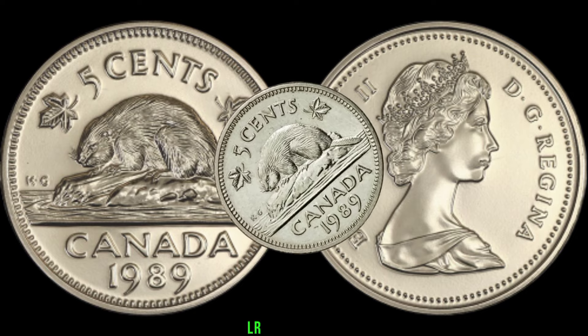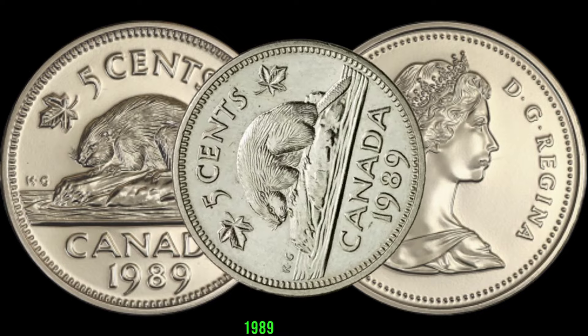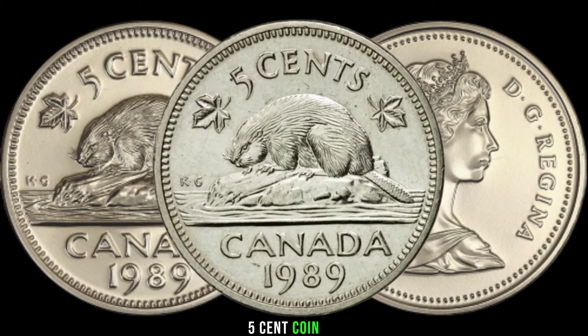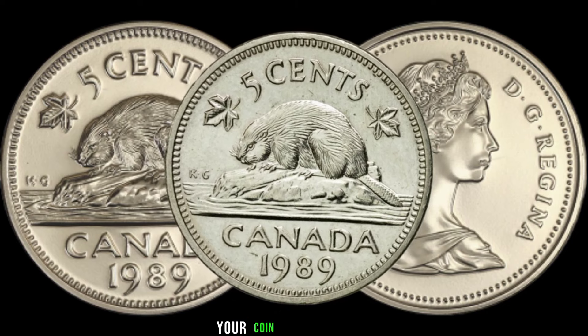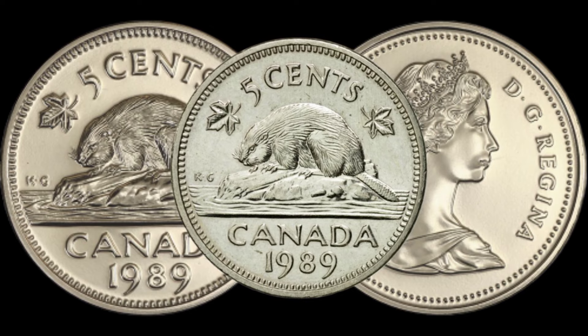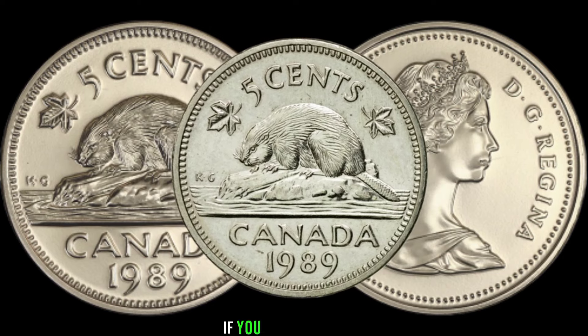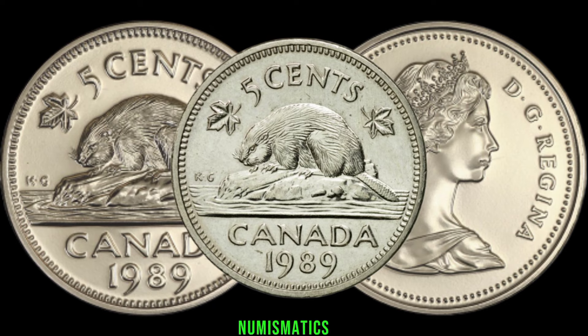So there you have it, folks — the fascinating world of the 1989 Canada 5-cent coin. Before you go digging through your coin collection, make sure to inspect each coin closely, and who knows, you might stumble upon a valuable gem. Don't forget to subscribe, like, and share if you enjoyed this deep dive into numismatics. Thanks.